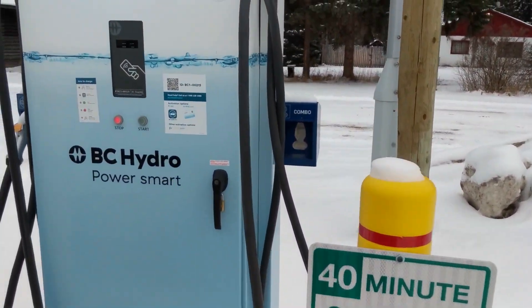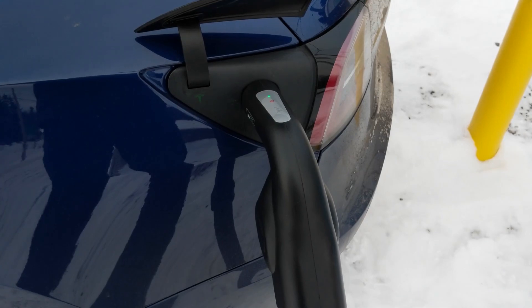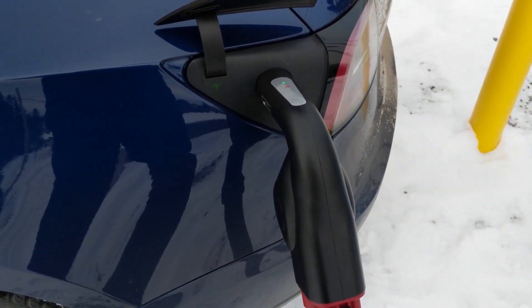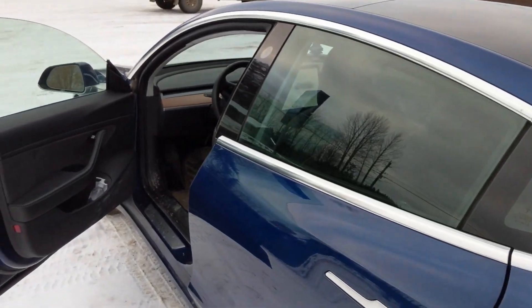The station is showing 36 kilowatts. So far so good for consistency. This is an older BC Hydro charger — I believe it was installed around early 2020. We'll keep testing this.